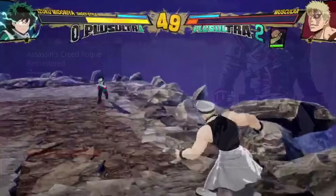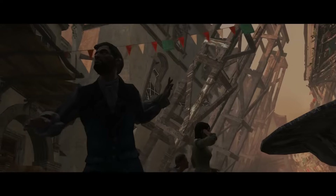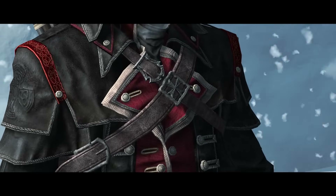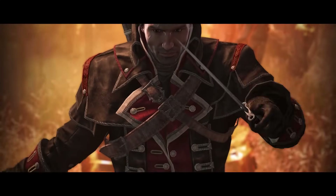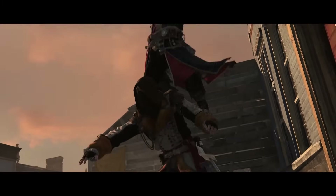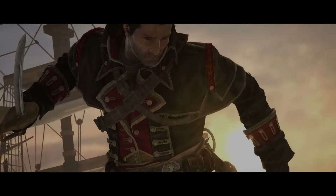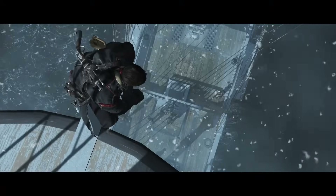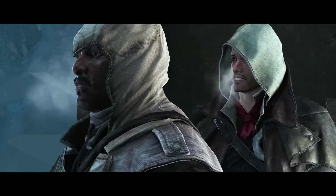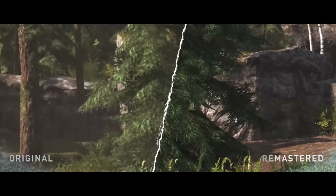Next up, one of the more underrated Assassin's Creed titles: AC Rogue Remastered, 70% off for $8.99. It's criminally underrated because it came out in 2014 when Ubisoft released two AC games simultaneously — Rogue on PS3/360 and Unity on PS4/Xbox One. Rogue was later remastered onto PS4 and I'd say it's a superior game to Unity. It has great naval combat, a great and incredibly compelling main character, and is one of the most underrated protagonists in all of Assassin's Creed. For $8.99, a really good deal.